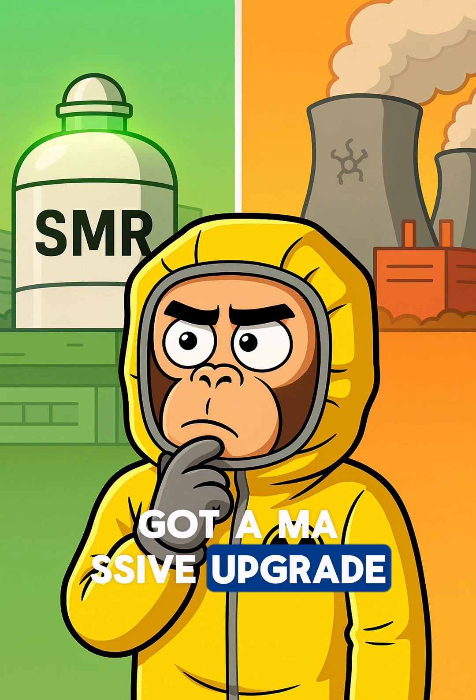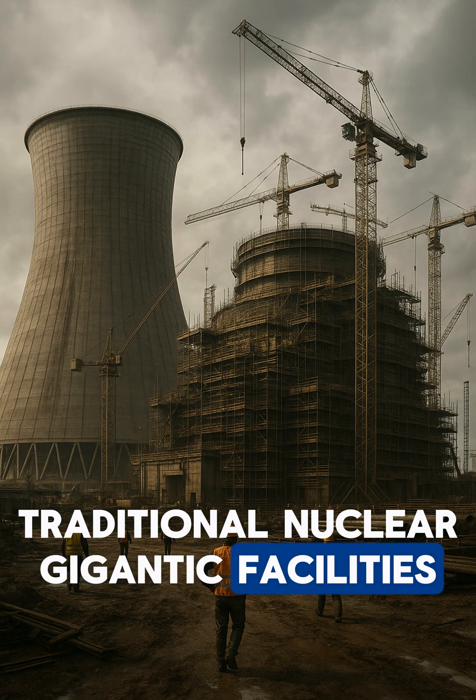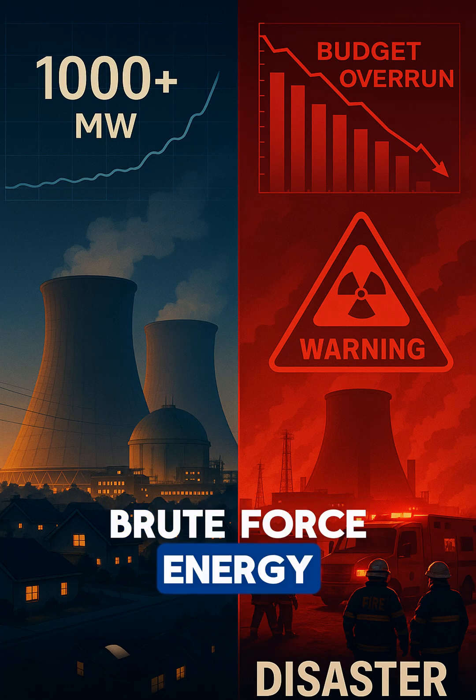Nuclear power just got a massive upgrade. Let's compare conventional plants and SMR. Traditional nuclear: gigantic facilities, 15-year construction timelines, billion-dollar budgets, pure brute force energy.